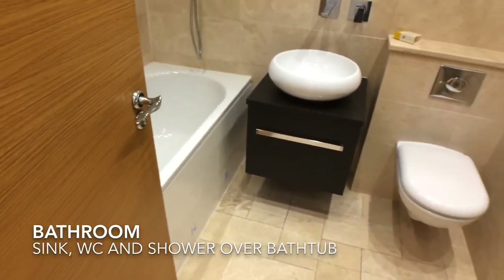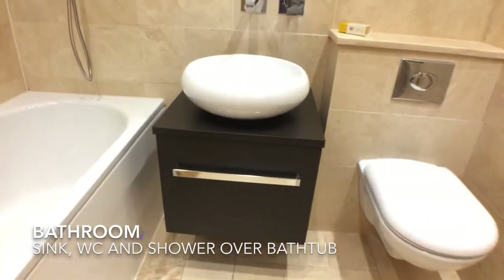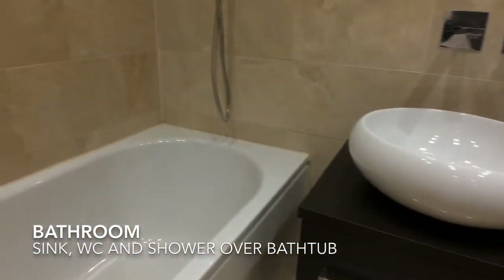The master bathroom is entirely tiled and has a sink, WC, and a shower over the bathtub.